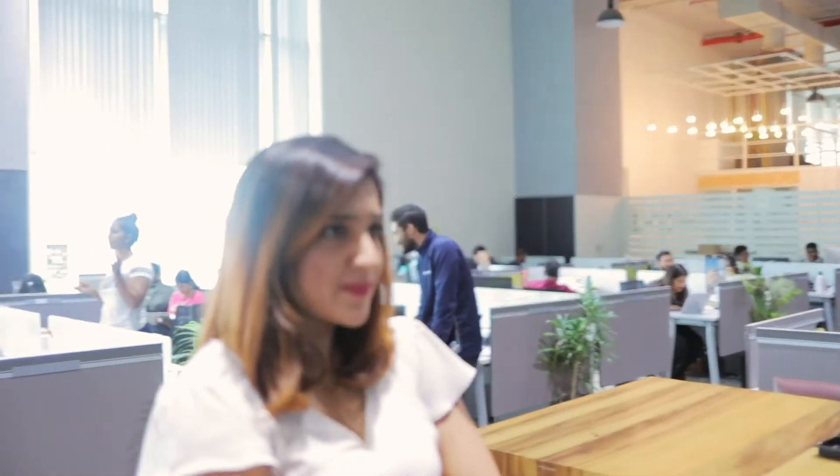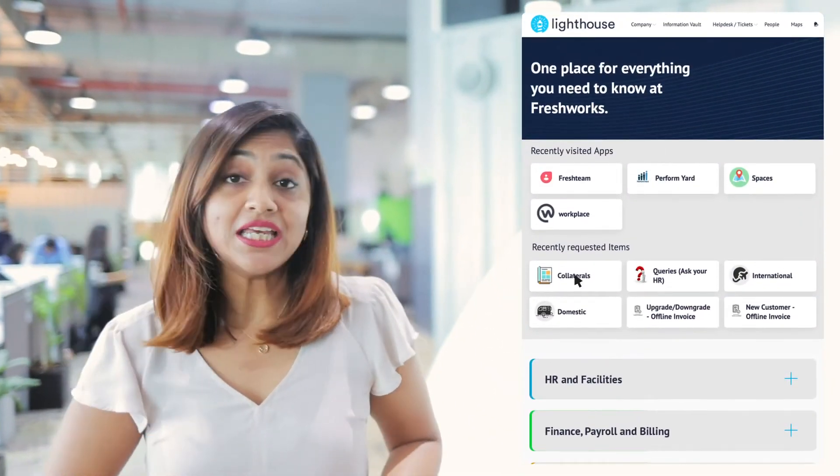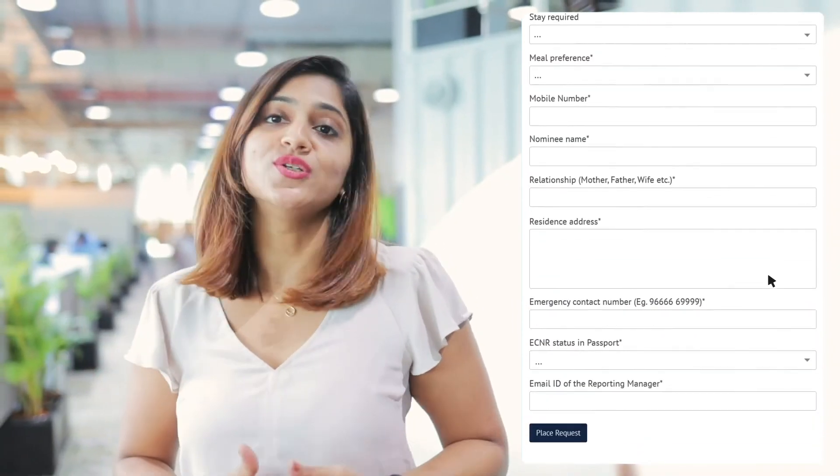Hi Praveen. Is the sales playbook ready? It'll be ready in two days and I'll post it in the Freshworks announcements. When he posts in announcements, how will you know? I get an email notification every time an announcement is made. As an employee, when do you use Fresh Service and what requests do you raise? Pretty much for anything and everything. Now that all internal teams within Freshworks are part of Lighthouse, I don't need to worry about which request goes to which team — I just log on to Lighthouse and my request is directly routed. Be it legal, finance, marketing, or travel — Lighthouse is a one-stop solution.